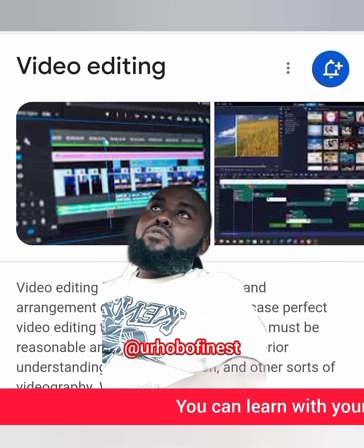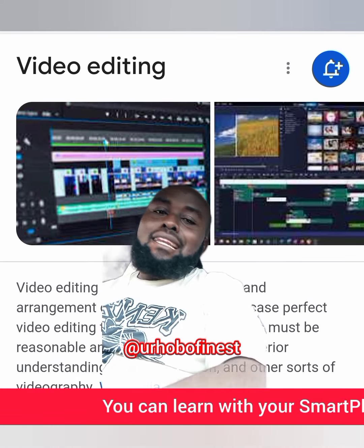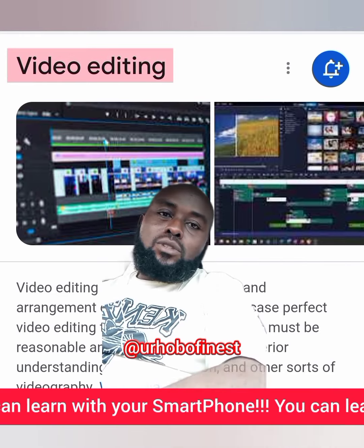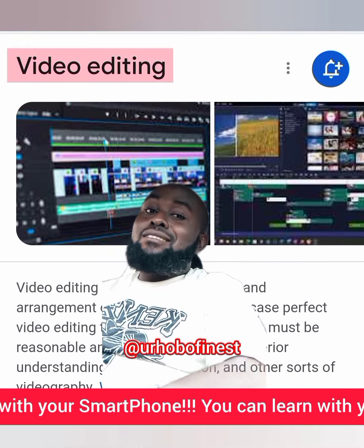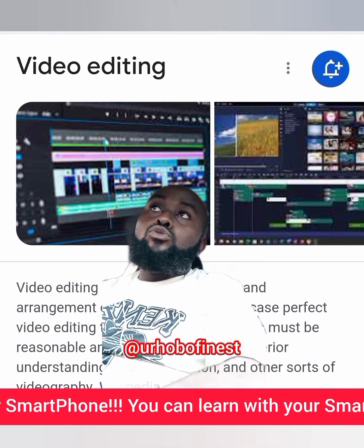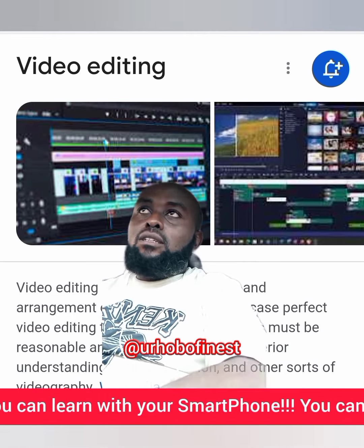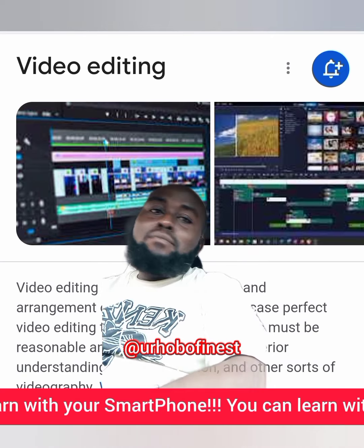Alright guys, if you like this video you just watched and you want to learn how to edit them — that is, you want to learn video editing — just come to my DM with 10,000 only and I will put you through how I edit my videos.